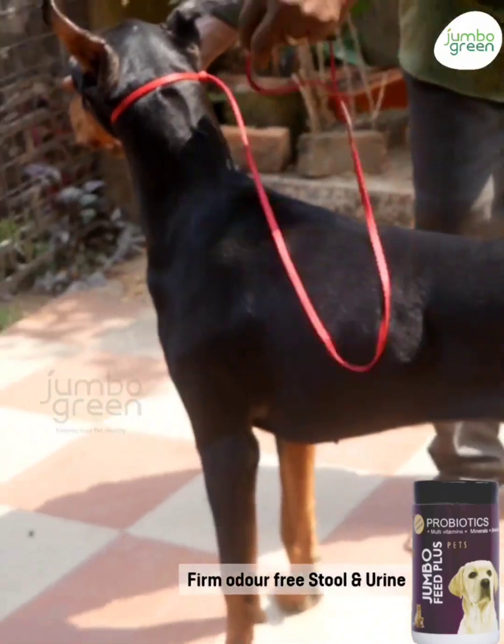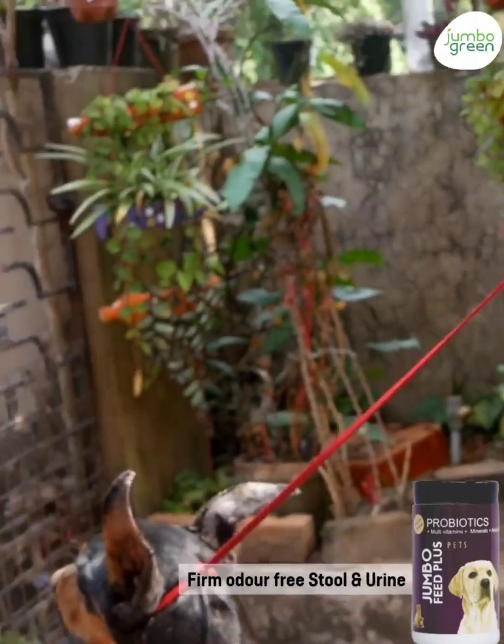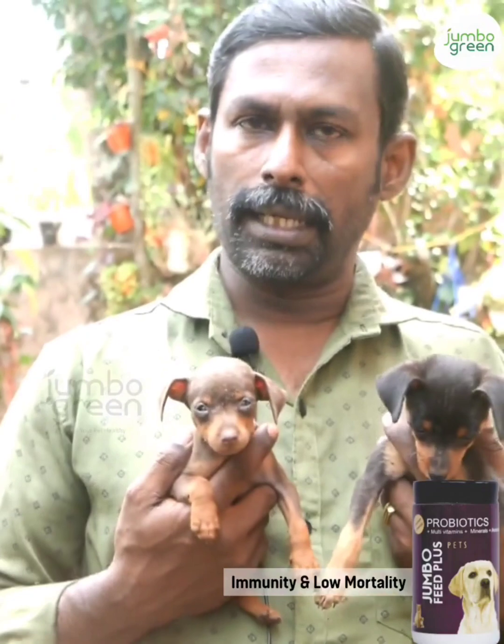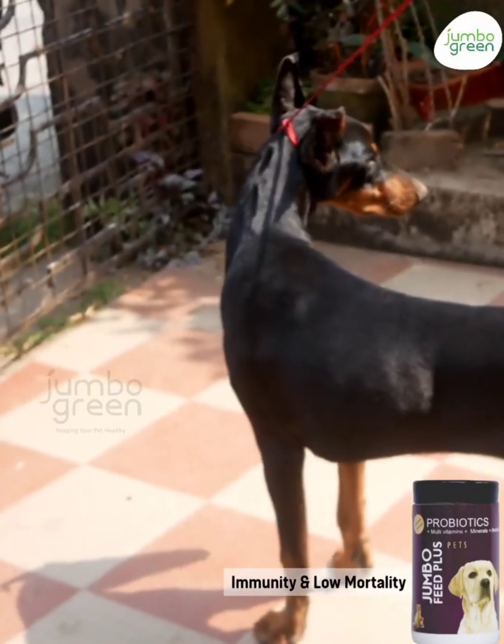The skin will be elastic and it will not be tight, which shows that there is proper hydration. If the skin is tight, that means the dog is dehydrated. You can feed this product once or twice a day and the dosage for puppies is 2 grams per day. You can give it to a pregnant dog but give it in small dosages.